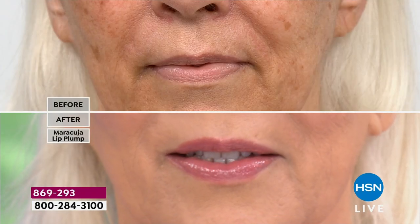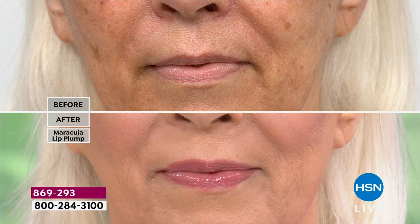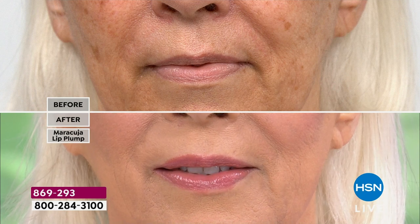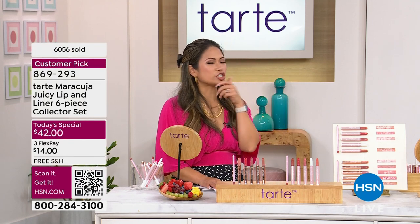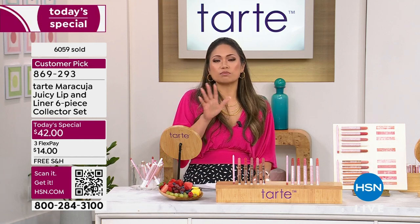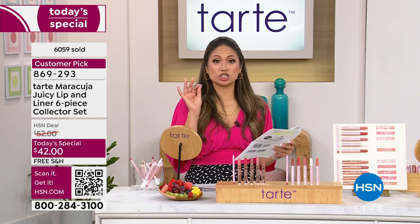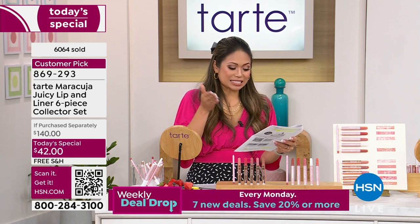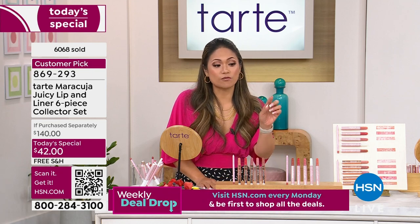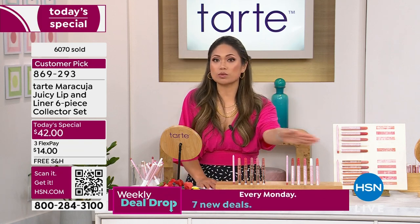All the fashion influencers are raving about this product. If you're wondering what is Maracuja — it's an ingredient Tarte is using in these formulations. It is literally being talked about in all the major fashion magazines. Glamour's article is called 'The 11 Best Lip Plumpers for Seriously Luscious Lips.' Harper's Bazaar: 'The Eight Best Lip Plumpers for Maximum Volume.' People Magazine: 'The Seven Best Lip Plumpers for 2023.' This is something you cannot afford to not have in your lipstick wardrobe.